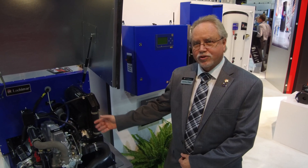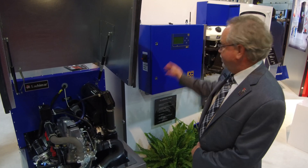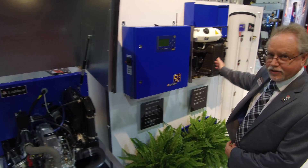It produces 24 kW of electricity while producing 163,000 BTUs of heat for hot water. This system comes complete with the unit, a control panel, and a heat distributor.